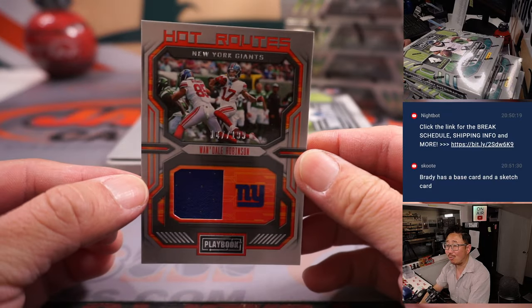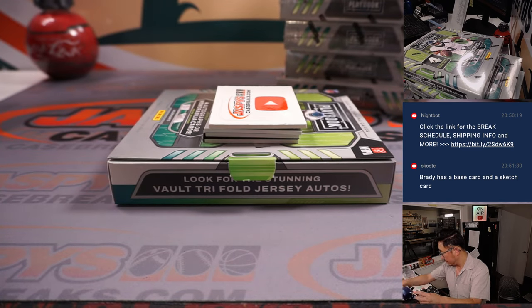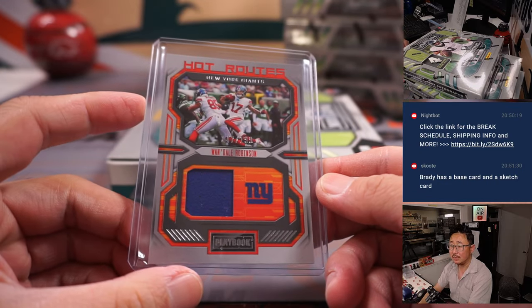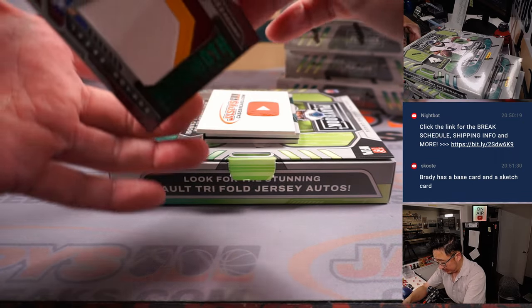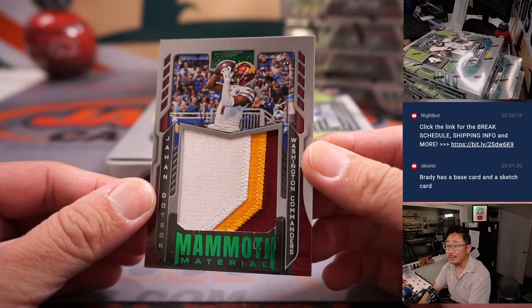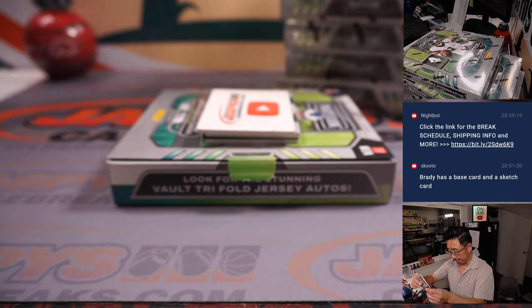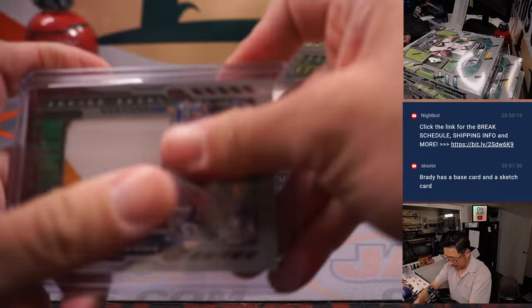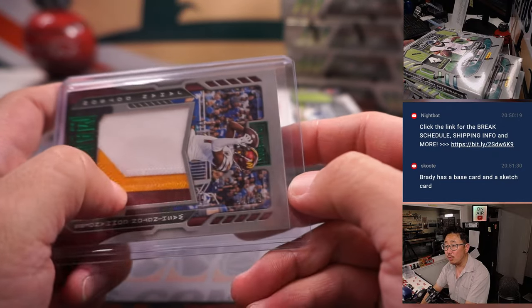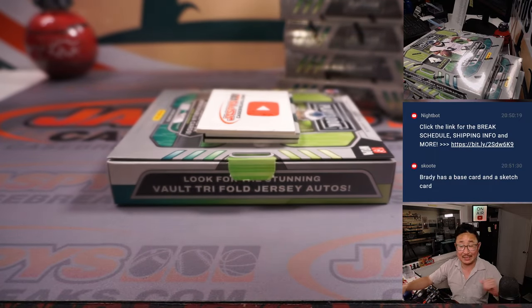We've got Wandale Robinson Hot Routes, 147 out of 199, for the New York Giants. That goes to James M. — we've got a James L.N. and James M. in this break. For Washington, nice Mammoth Material right here, Jahan Dodson, 44 out of 49. That's a catch — random number block team, goes to Washington 4. Number four is Brian T.